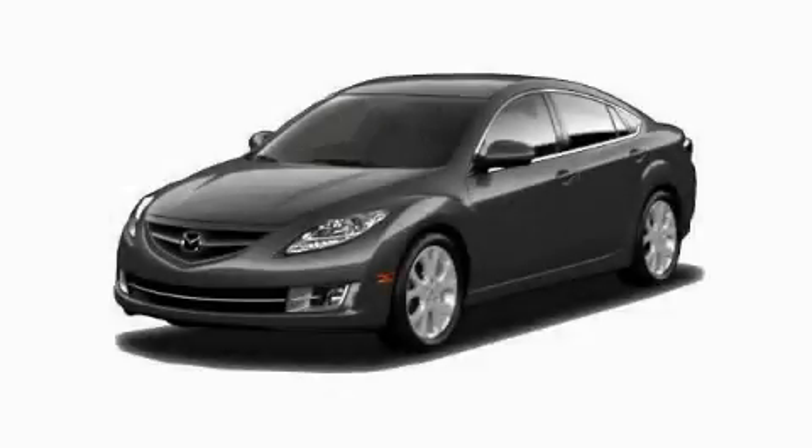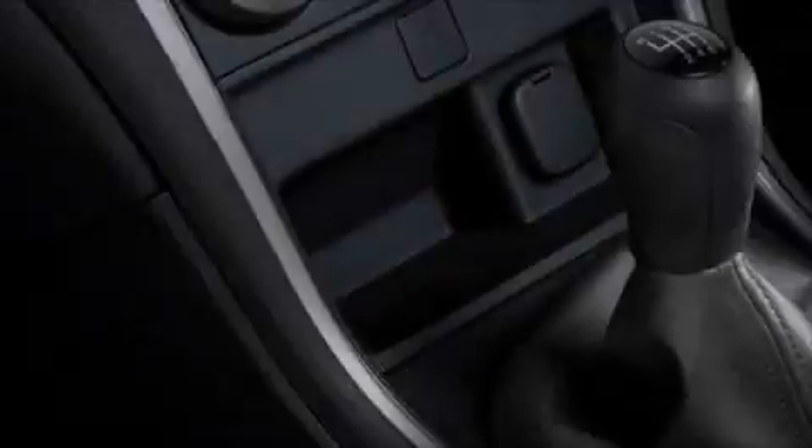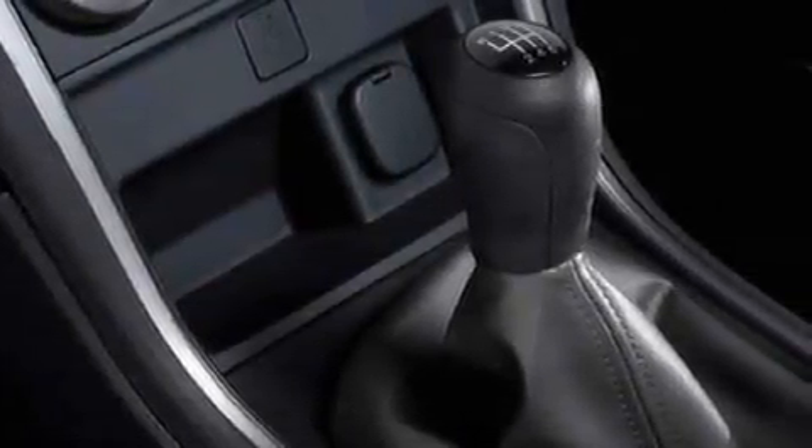This is a brand new 2010 Mazda 6. It features a 2.5 liter four-cylinder engine and a five-speed automatic transmission.